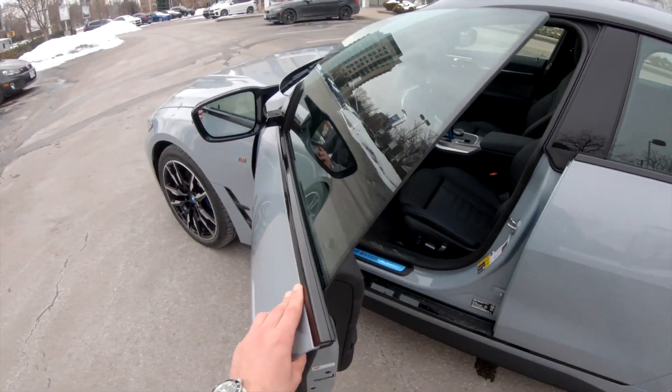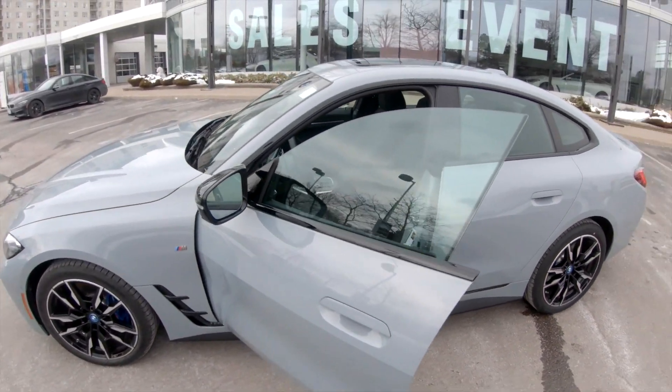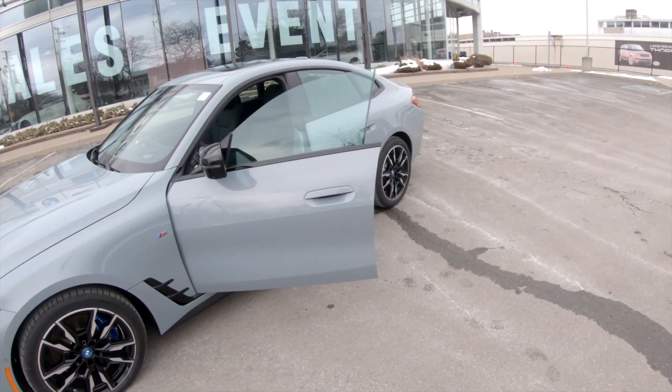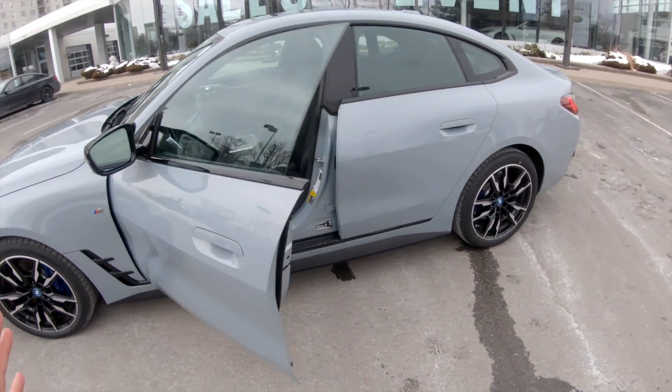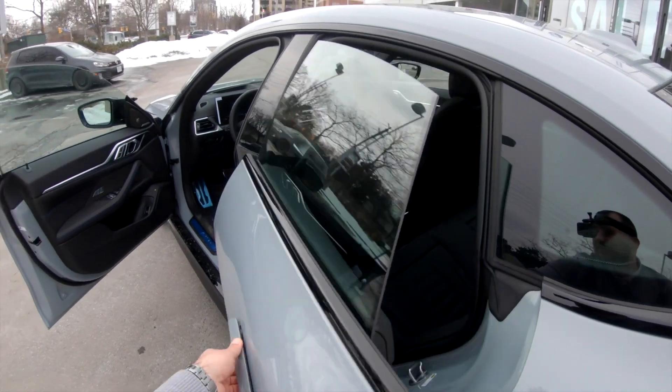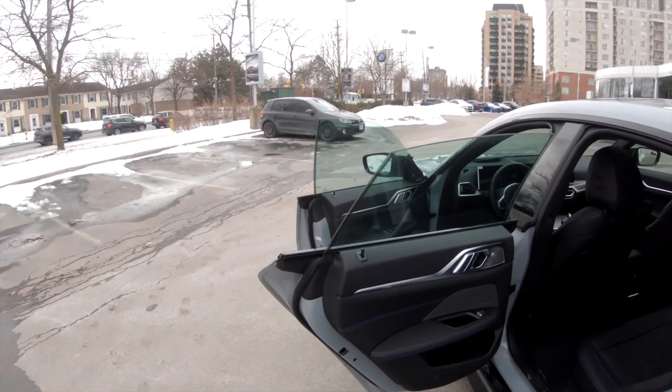Another really cool thing that I personally love about this car is the frameless door. The 4-Series Grand Coupe is known for this — it has the really cool frameless doors, not only on the front but also on the back. Look at that — that is really nice.